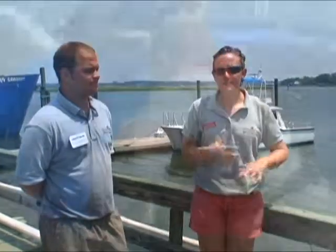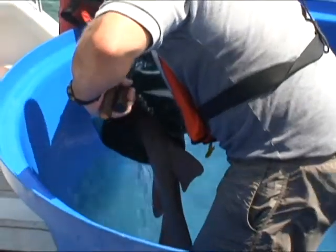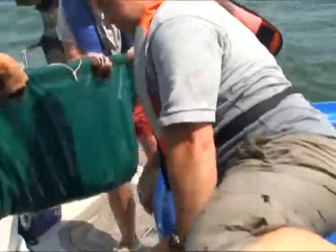These animals will not purposely go out and attack anybody. They will only bite if they are harassed. So if you're out there poking it, it's no different than a human being — if you bother them enough, they can snap too.